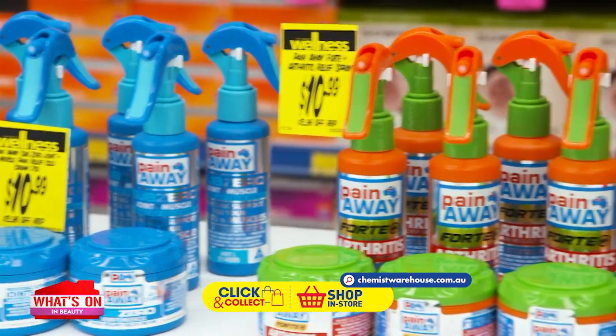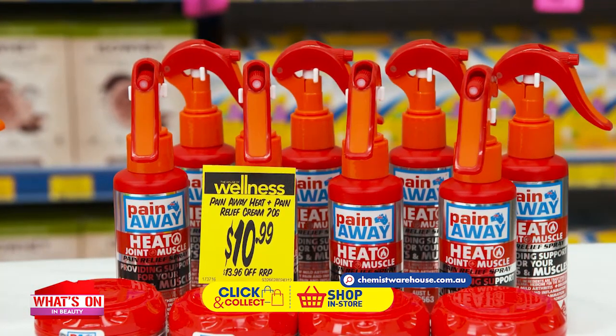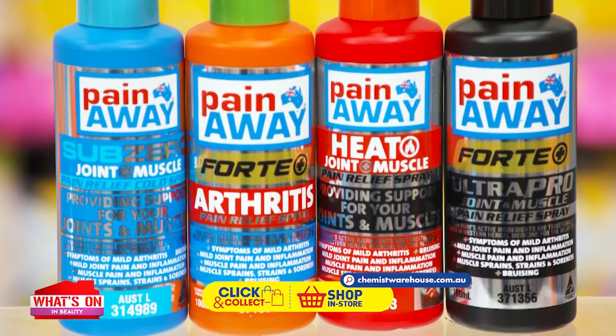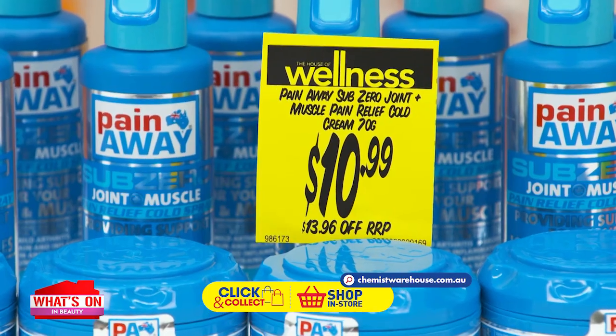Pain Away has a wide range of options to care for your many needs, and they all come with a 100% quality assurance money-back guarantee. Get relief with the Pain Away range of 100ml sprays and 70g creams at Chemist Warehouse, starting from $10.99.